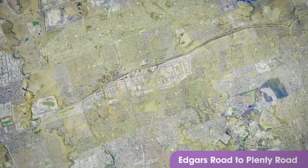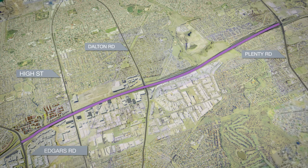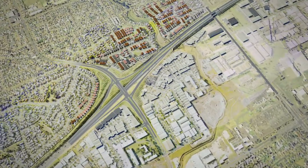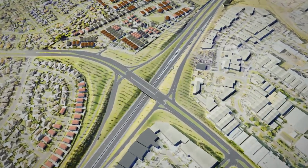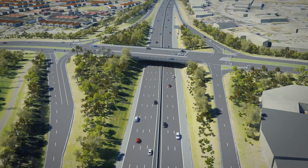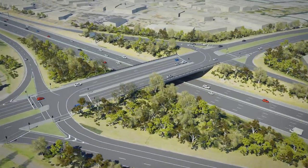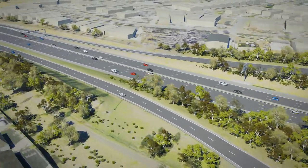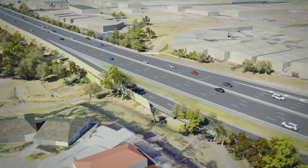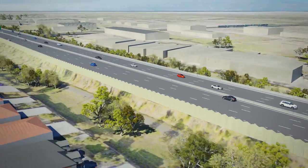The section between Edgars Road and Plenty Road is now under construction. Work in this section involves widening the freeway to at least three lanes in each direction and four lanes between all interchanges. Landscaping in this area will involve planting more native plants, trees and shrubs. At Edgars Creek, a new green retaining wall will be built and will improve the visual appeal of the area for pedestrians and cyclists using the path.